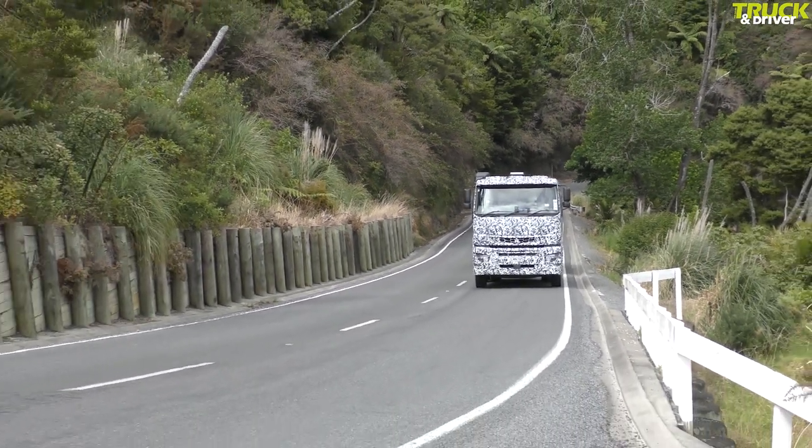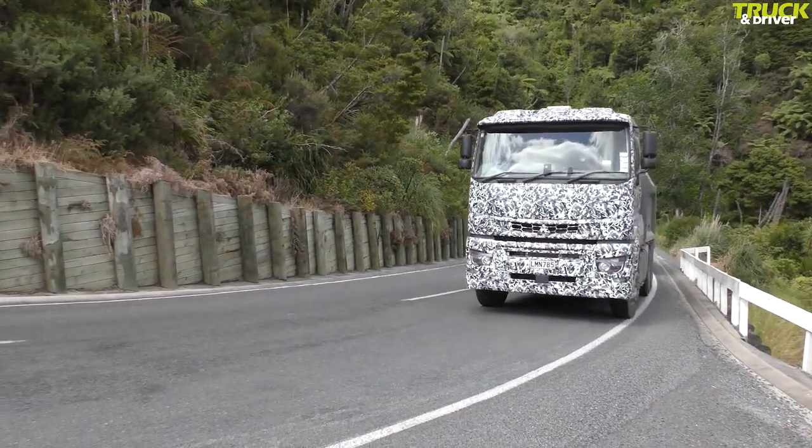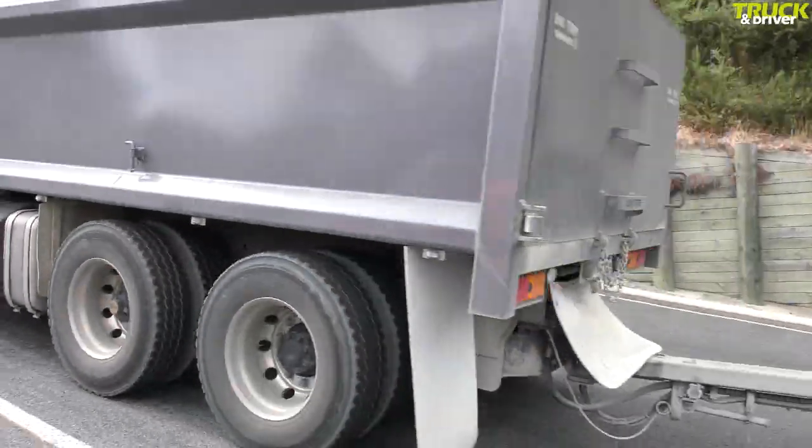Of more use on this road is the EBS and ECS stability control, which minimise the risk of rollover or loss of control and optimise braking, though we don't push it hard enough to see it in action today.